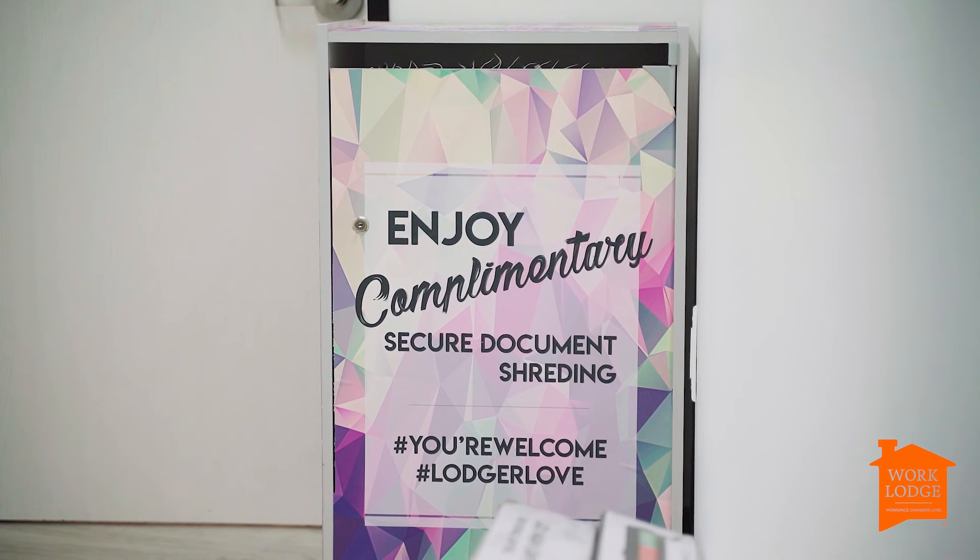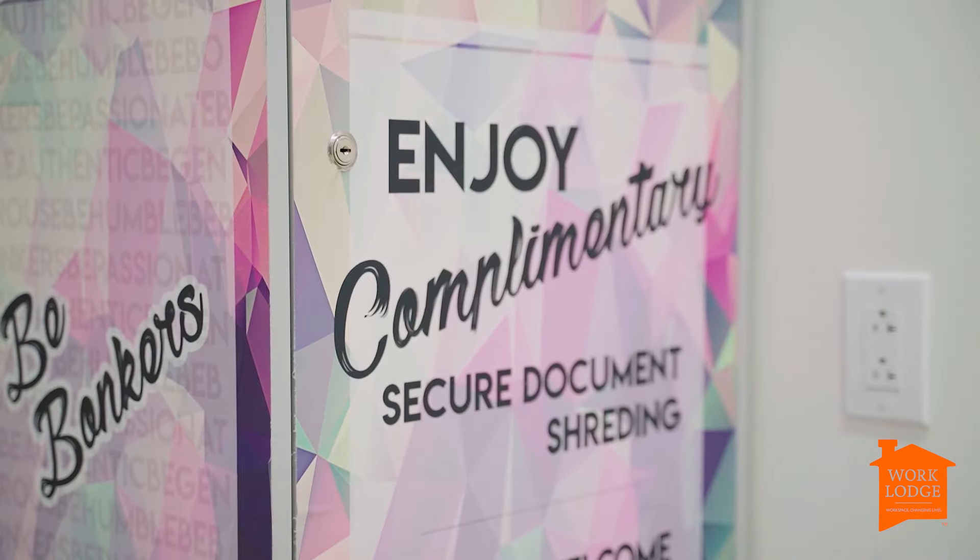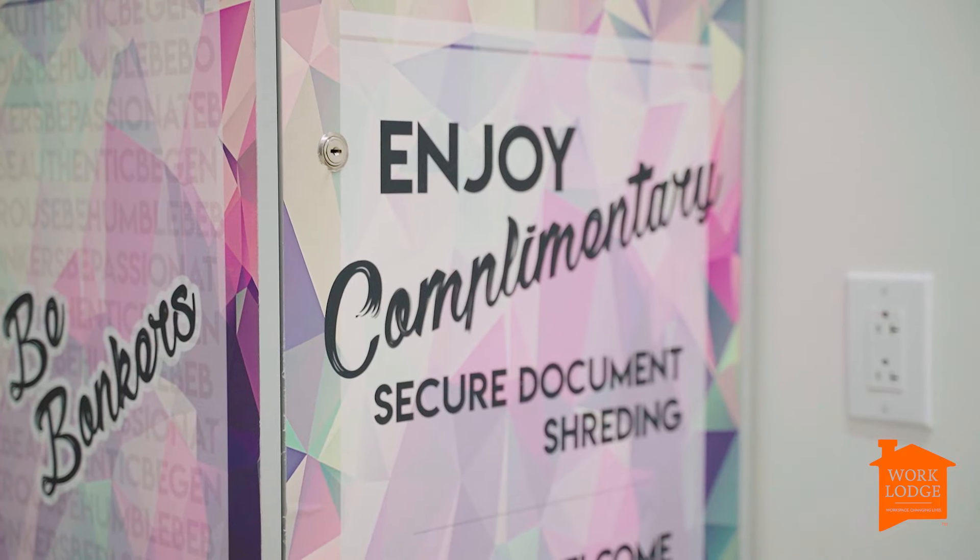Secure document shredding — complimentary at Work Lodge. Don't throw those checks away, just put them in my shredding bin.